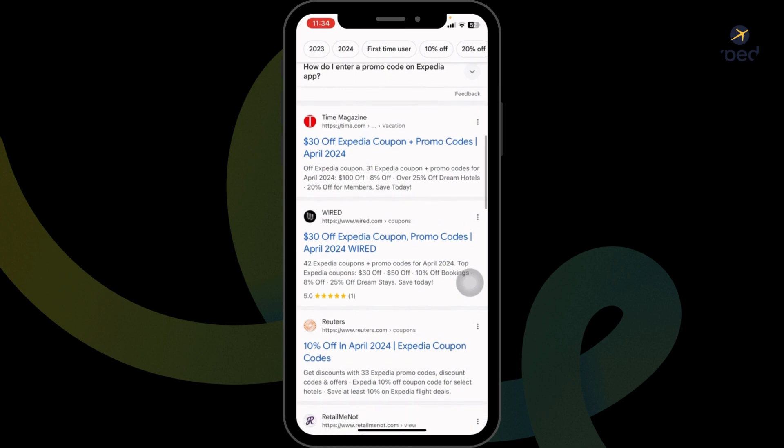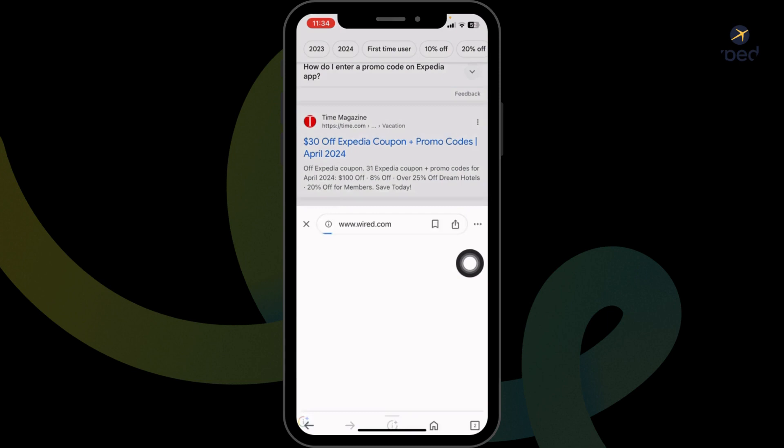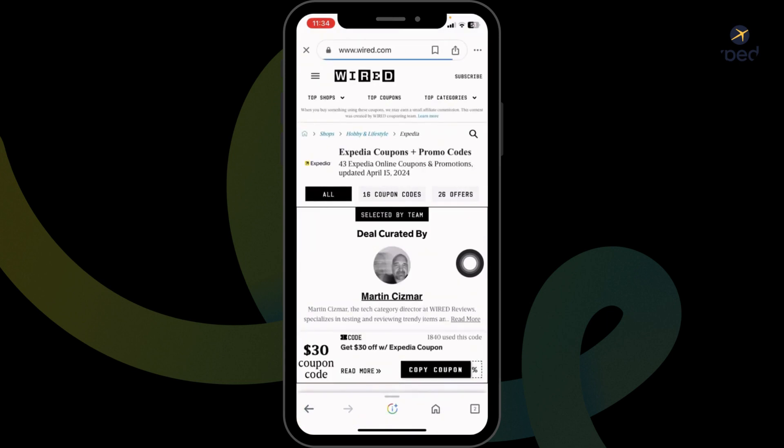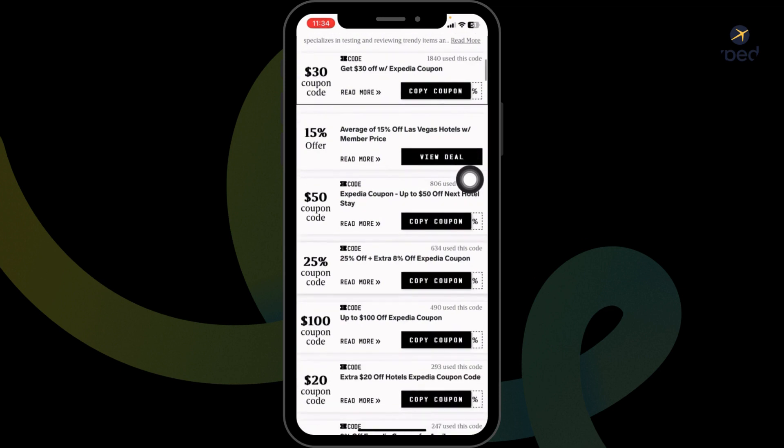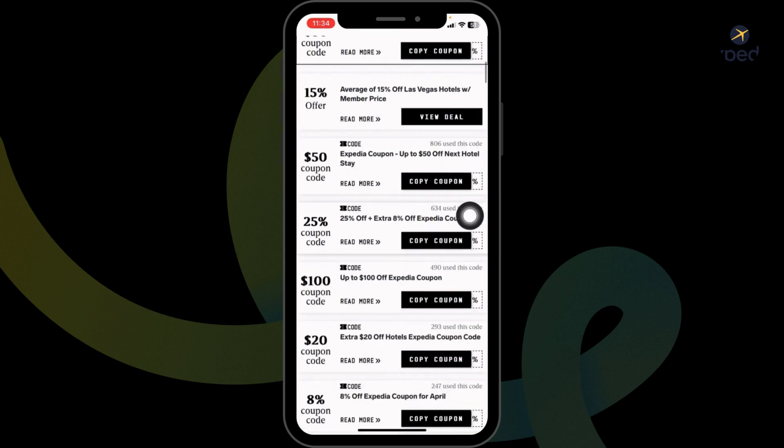Go ahead and open any of these. For instance, I'm gonna open this one — Wired. After you open it you're gonna find amazing offers and deals. Just scroll and check: 30% coupon code, 15% offer, 50% coupon code, and many more.